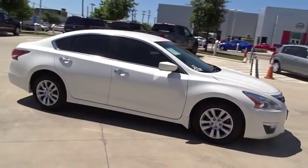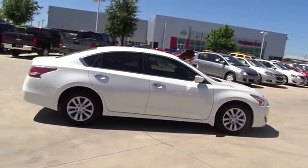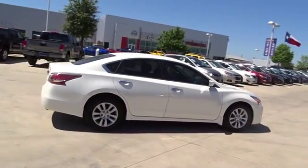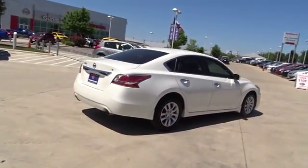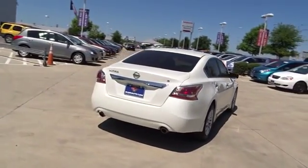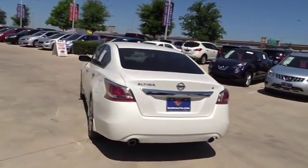Combine that with a powerful V6 or efficient four-cylinder engine, six standard airbags, and over 5,000 quality and performance tests, and you'll see the Nissan Altima is made to drive and built to last. This vehicle has less than 15,000 miles. Here are some of this vehicle's great options.